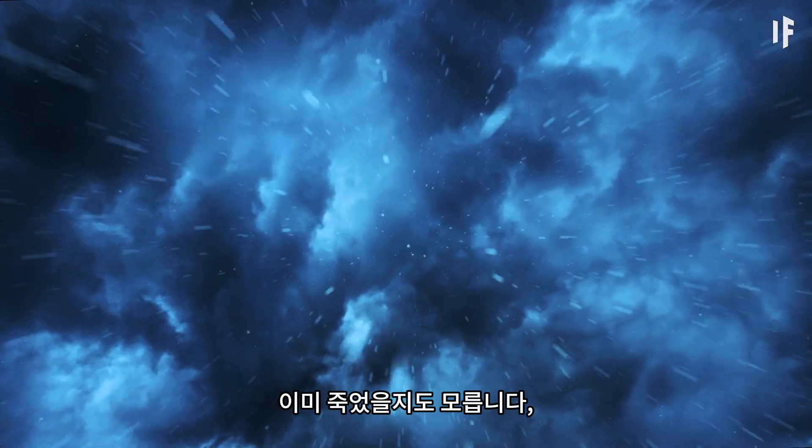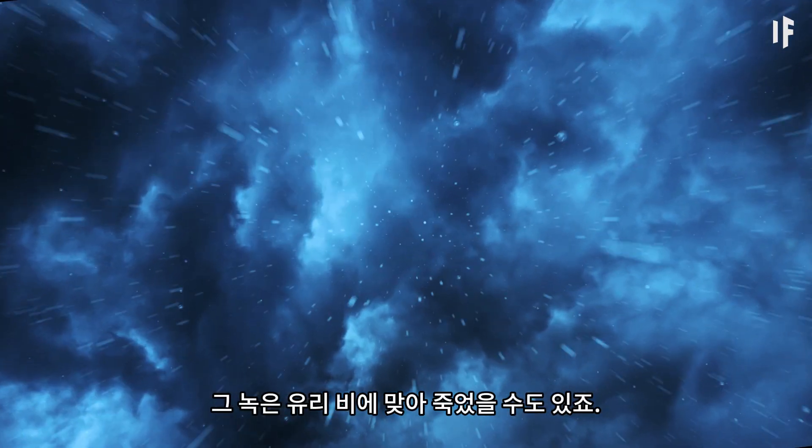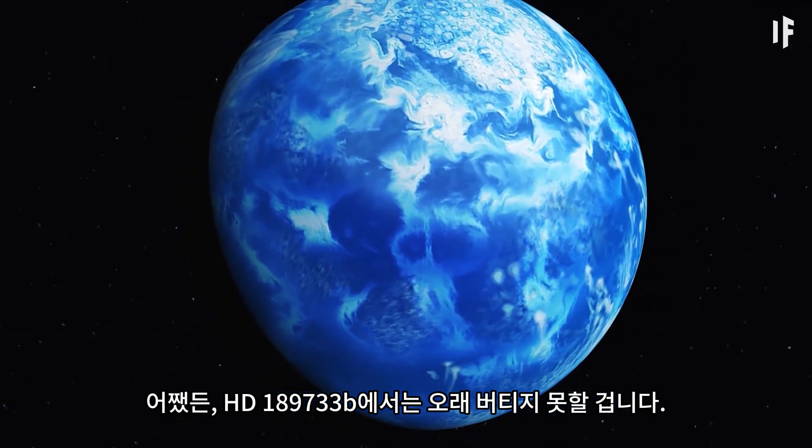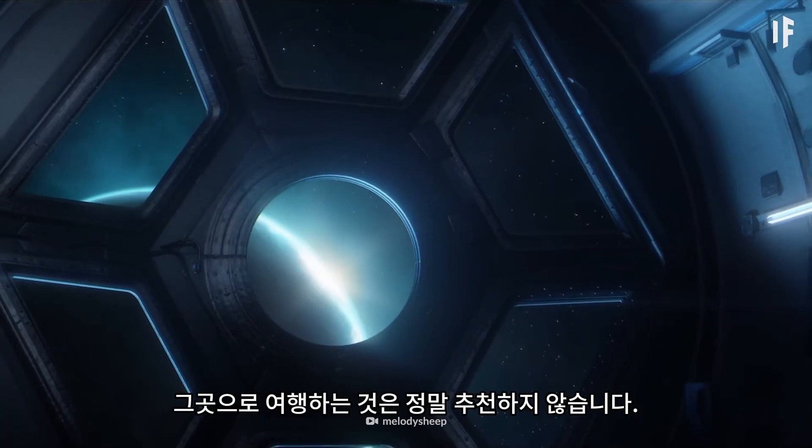You might be long gone by now, killed by that molten glass rain. In any case, you wouldn't last too long on HD 189733 b. I really don't recommend traveling there.